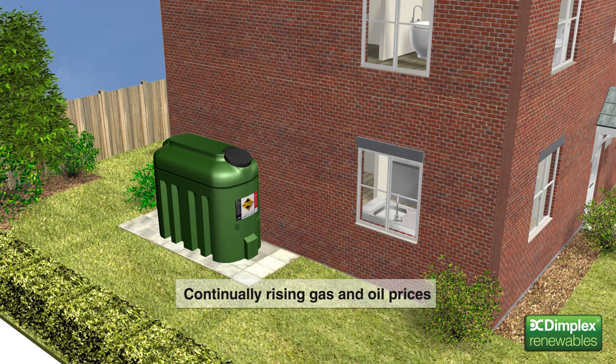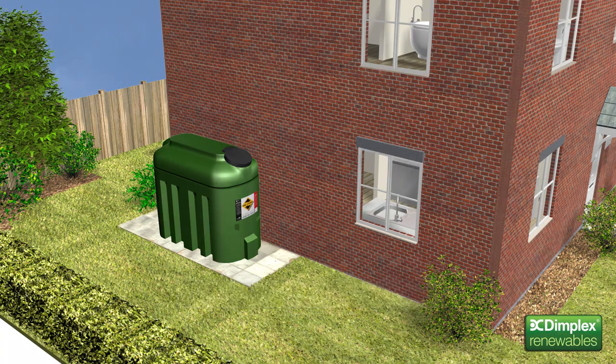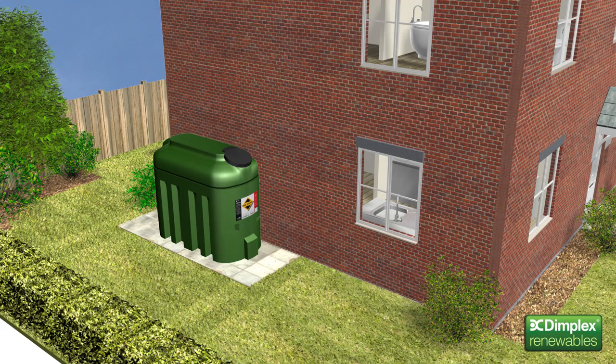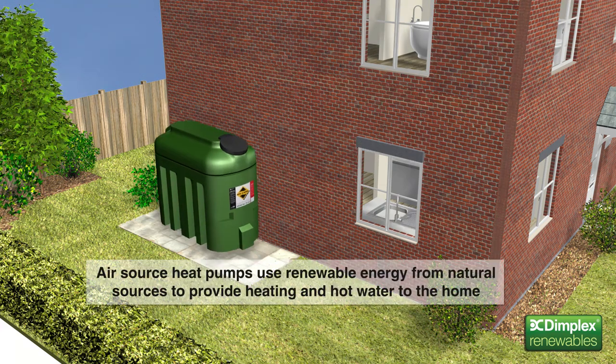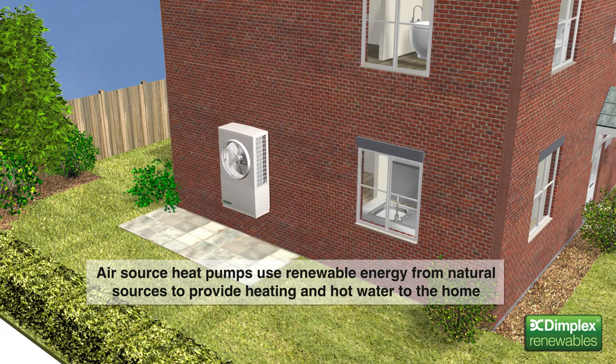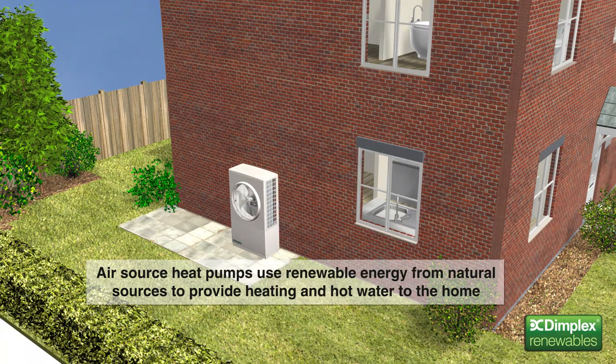And as our natural energy resources deplete, gas and oil prices will continue to rise. Clearly then, we must find alternative and more efficient solutions to provide heating and hot water for our homes. Air source heat pumps, like the Dimplex A-Class, are one such solution. They use renewable energy from natural sources to provide heating and hot water for the home.